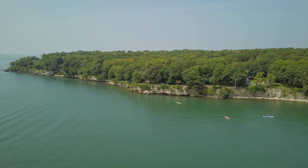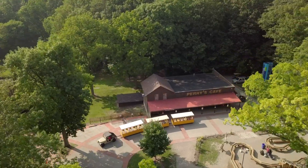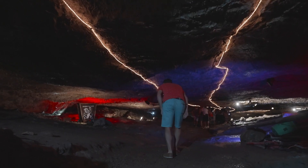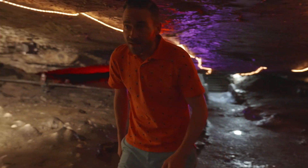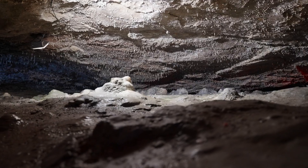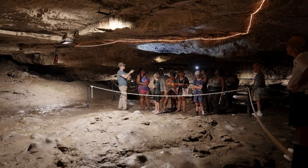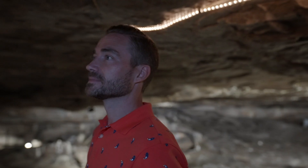The location and the view is just unparalleled — you can't beat it. Just down the road, adventure awaited 52 feet underground as I took a tour of Perry's Cave. Discovered in 1813 by Commodore Oliver Hazard Perry, the cave is a cool break from the hot summer sun.